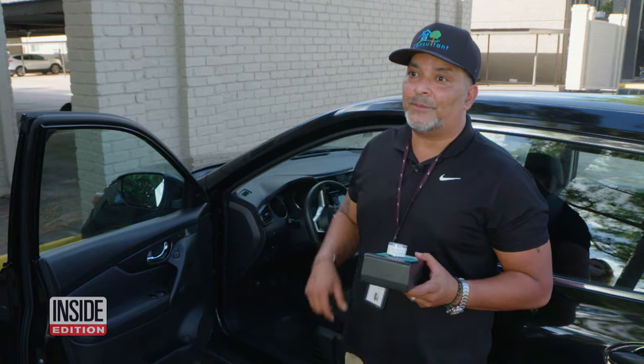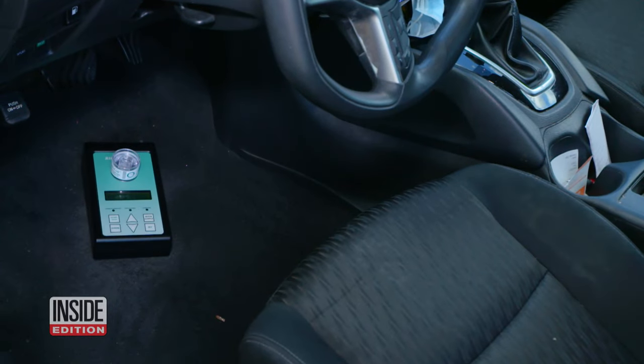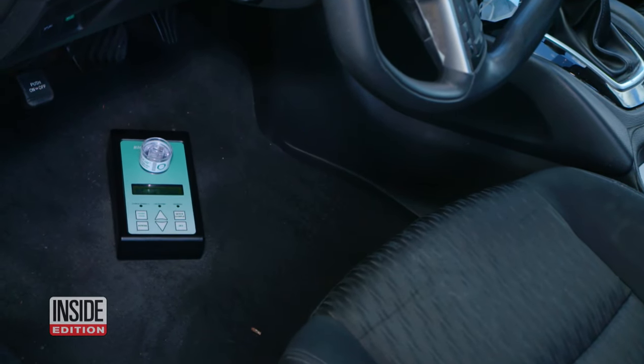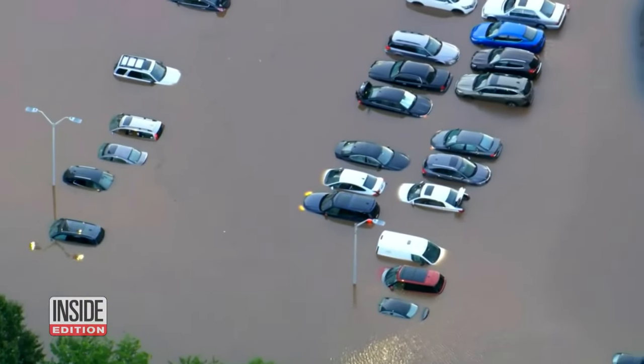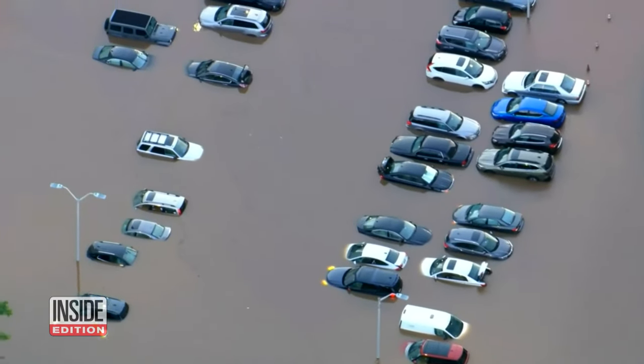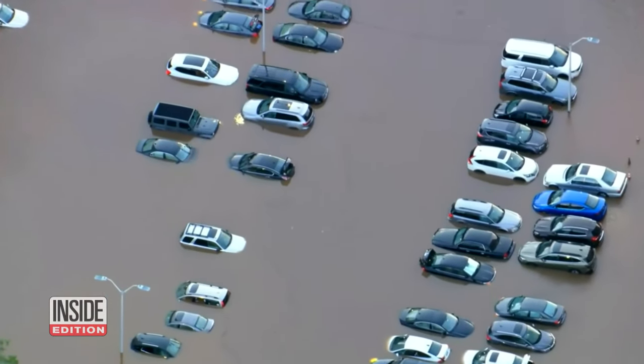Mold expert Hansel O'Halloran says he found extreme levels of toxic mold in the carpets of her vehicle. This should never happen to anybody. Experts say there are nearly 400,000 flood-damaged vehicles on the road today. Enterprise tells us there was no record of water damage to the car before they sold it and that they stand by the sale. They also say they offered to inspect the car and buy it back.